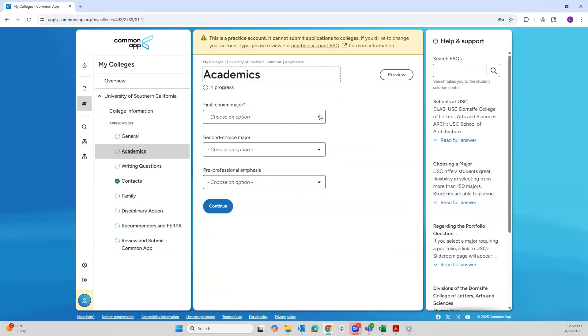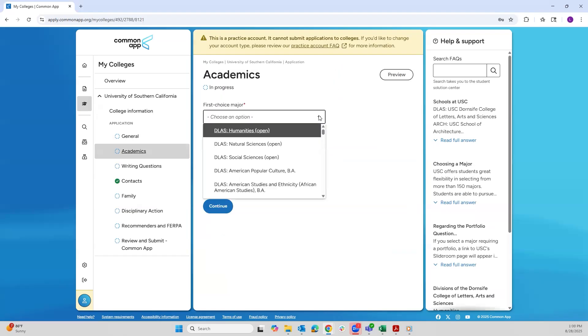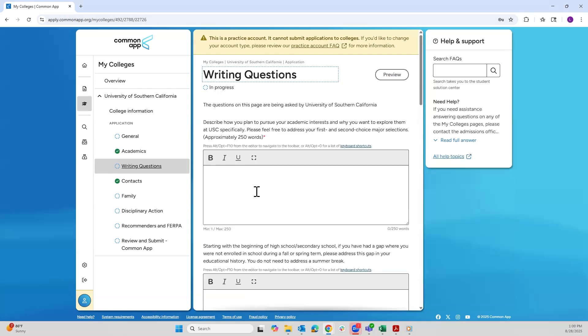Now this part is important. In order to be considered for the Viterbi School of Engineering, we will only read your application if you list us as the first choice major. Our majors will be pre-pended with VSE, so you'll need to select a major that's pre-pended with VSE. Make sure you are aware that the two short answer questions will automatically populate once you've selected our major as your first choice major.